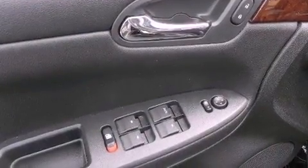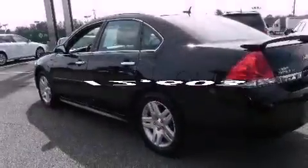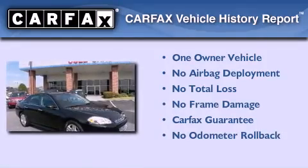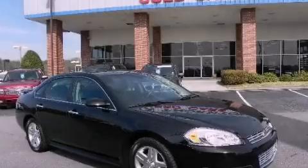A keyless entry system is also included, and this vehicle has fewer than 13,000 miles on the odometer. This Chevrolet has had only one owner, and it qualifies for the Carfax Buyback Guarantee. Please call us today for more information on this great vehicle.